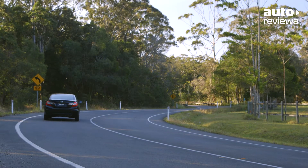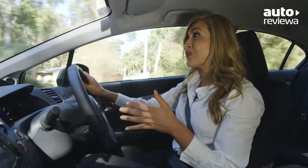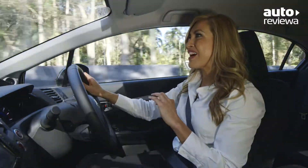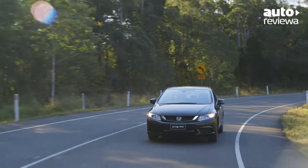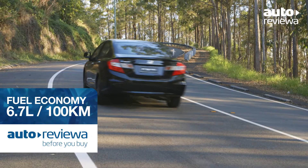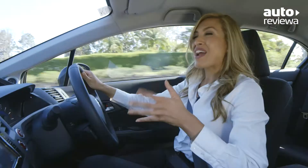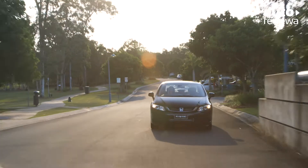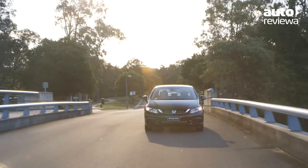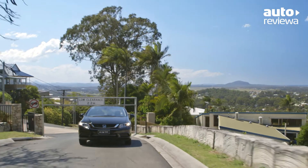The 1.8-litre 4-cylinder petrol engine delivers a handsome 104 kilowatts at 6,500 RPM and 174 newton-metres of torque, with an economy rating of only 6.7 litres per 100km. The Grade Logic control automatic transmission makes it one of the most intelligent automatics on the market — the Civic knows when it's on an incline and adjusts gears accordingly.